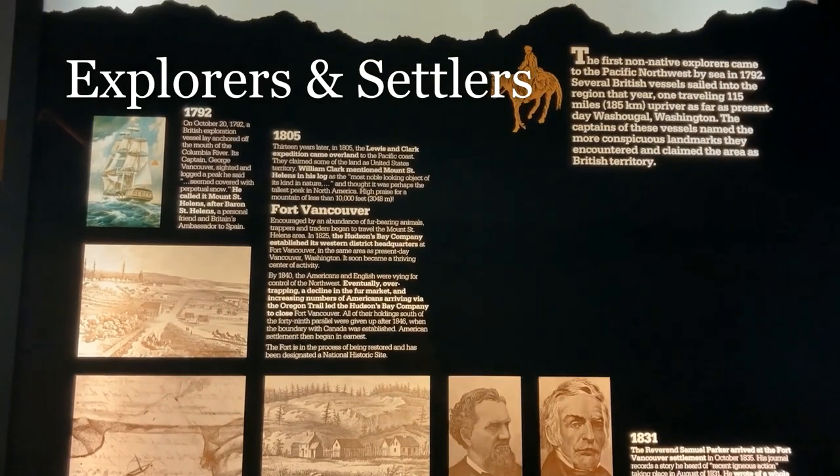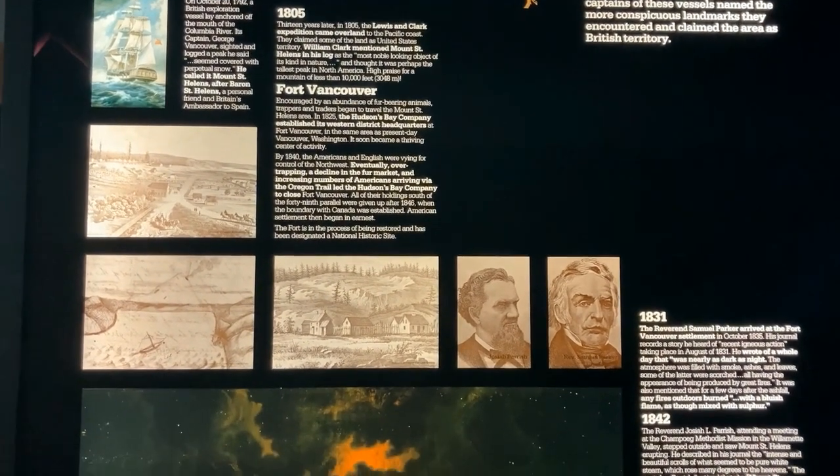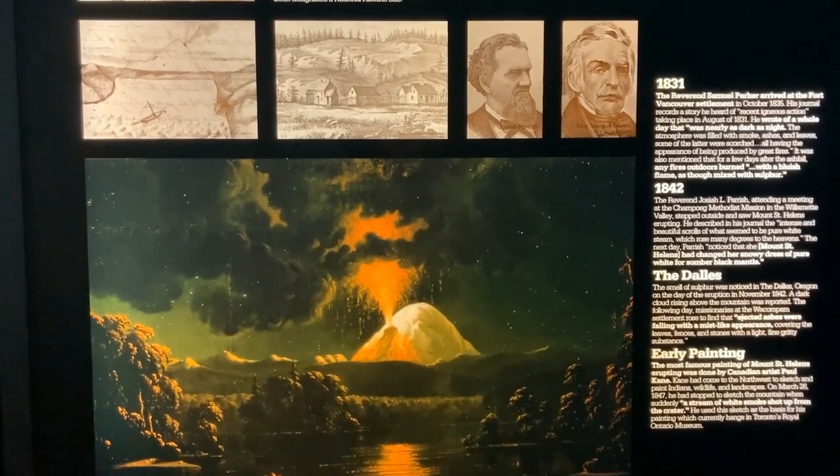The non-Native explorers arrived in waves later, with Captain George Vancouver sailing the Columbia, the Lewis and Clark expedition venturing over land, trappers and traders enticed by resources, and homesteaders descending along the Oregon Trail.